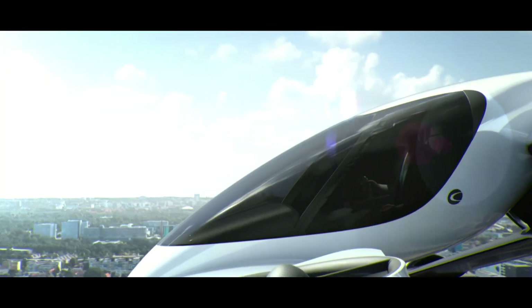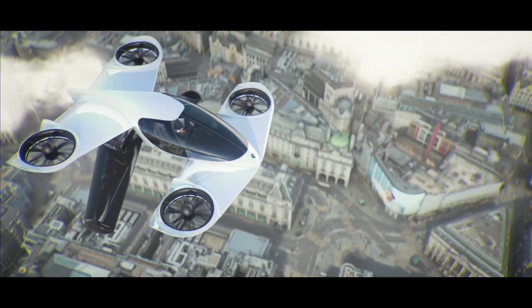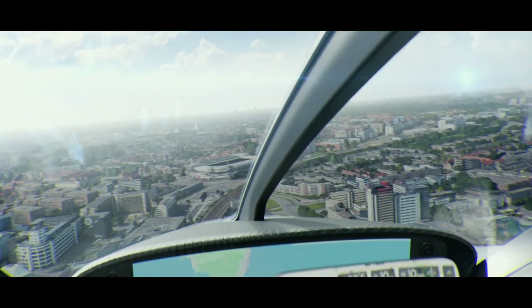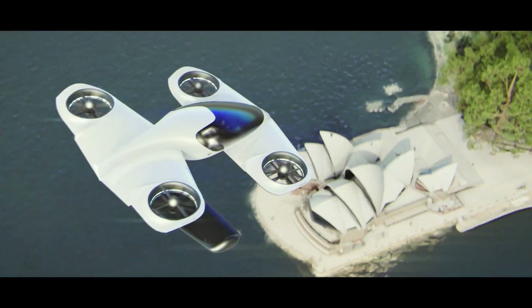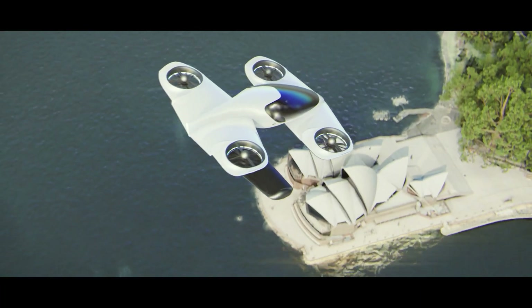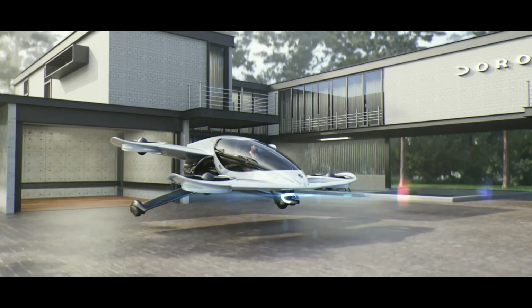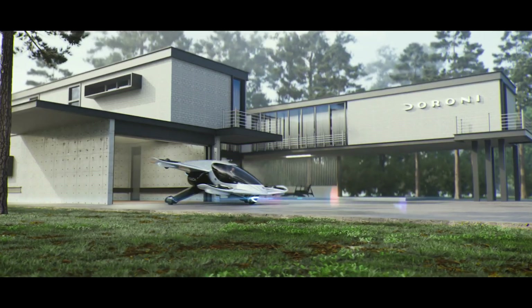The H1X is set to revolutionize personal mobility, scheduled for rollout in 2025 and mass manufacture in 2026, and is estimated to cost between $300,000 and $400,000. Get ready to take to the skies like never before with the Duroni H1X.